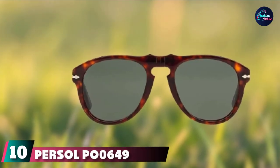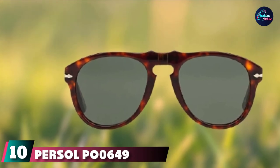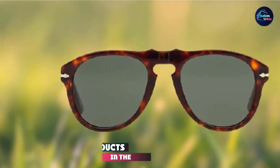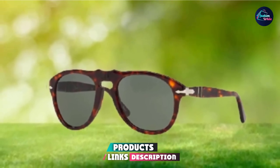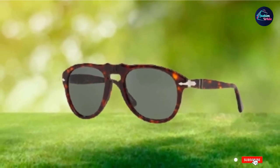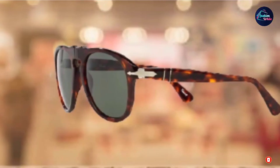Finally, the number 10 position is dominated by Persol PO0649 Aviator Sunglasses. Since their introduction in 1957, Persol's iconic 649 style sunglasses have been worn by celebrities from Jay-Z to Ryan Gosling and everyone in between. Their crystal sun lenses are some of the best on the market, giving you clarity unlike any other.